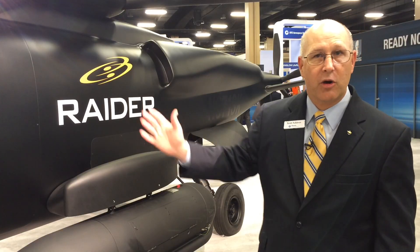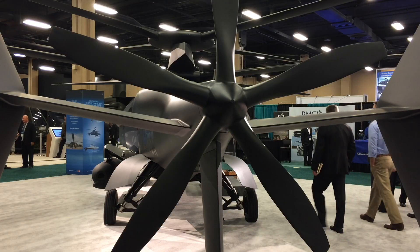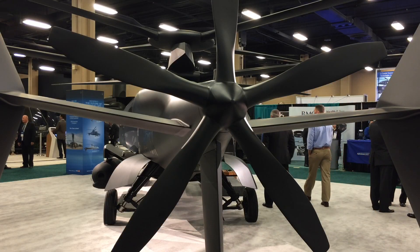If you need a lot of hover power, the power goes to the main rotor system. If you need to go fast, the vast majority of the power goes to the pusher prop.